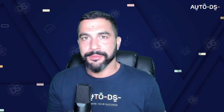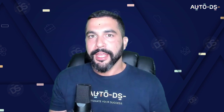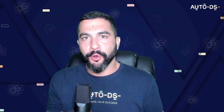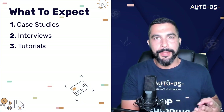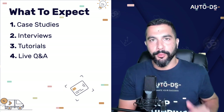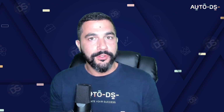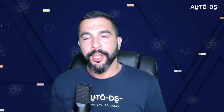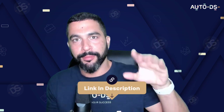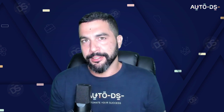Don't forget to subscribe to our YouTube channel to always learn about the best products to sell in your dropshipping business. We've got case studies, interviews, step-by-step tutorials, live Q&As, and so much more. Subscribe at youtube.com/autoDS, and everything I'm going over in this video also has a full blog version linked below. Stay tuned because I always like to throw in a little extra value.